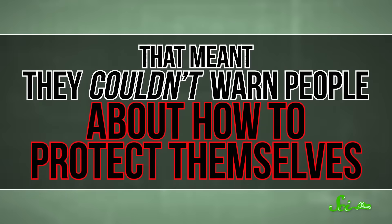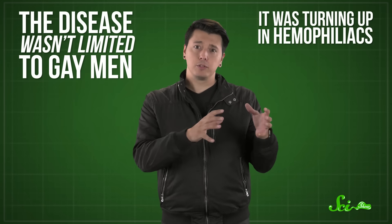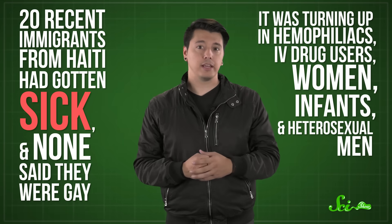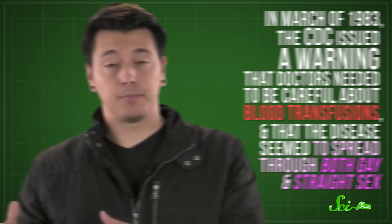That meant they couldn't warn people about how to protect themselves. The association with gay men was certainly striking, and early on, many called the mystery disease GRID, for gay-related immune deficiency. Lots of people would talk about it as the gay cancer or gay plague. But the disease wasn't limited to gay men. It was turning up in hemophiliacs, people whose blood doesn't clot properly and are treated with clotting factors taken from other people's blood. Doctors were also seeing cases in IV drug users, women, infants, and heterosexual men. In particular, 20 recent immigrants from Haiti had gotten sick and none said they were gay. Those clues told scientists the disease — which had finally been given the name AIDS — was probably infectious and probably transmitted by blood. So in March of 1983, the CDC issued a warning that doctors needed to be careful about blood transfusions, and that the disease seemed to spread through both gay and straight sex.